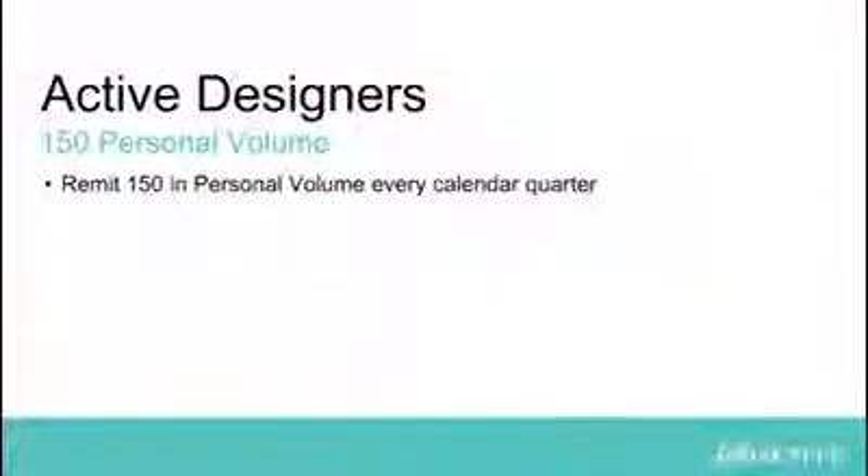Hi, I'm Angie, the Director of Field Relations. We get asked all the time what's needed in order to remain an active designer. The short answer is a designer must remit at least 150 in personal volume every calendar quarter, beginning with your first full quarter as a designer. Here's a little more detail in the answer.